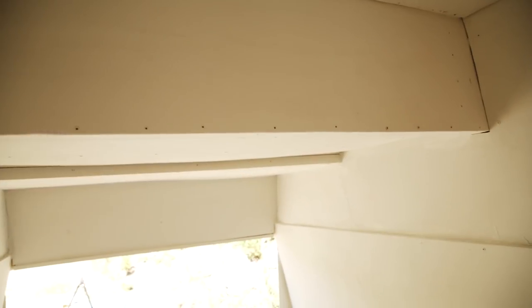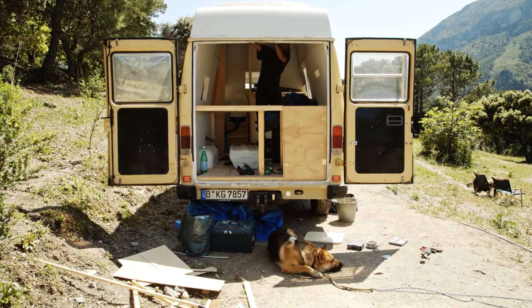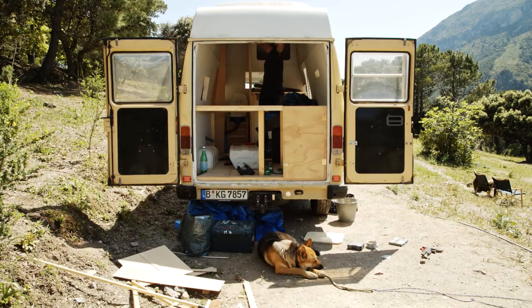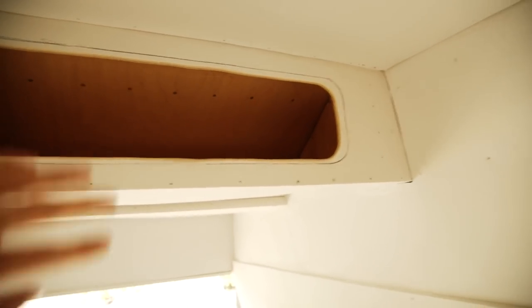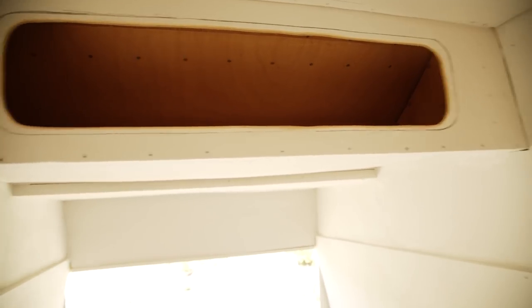The shelf cutout is done and now we're going to cut out something similar on the other side. Both main big storage areas, minus the bed, are good to go — we've got a lot of space up there. Most of it is hard to reach, but this part will be good. This is a nice little cubby where Dana's going to put her clothes.